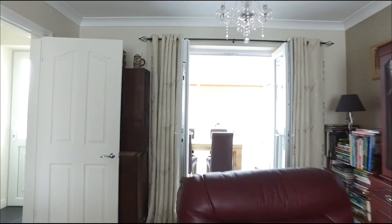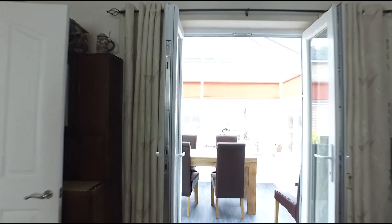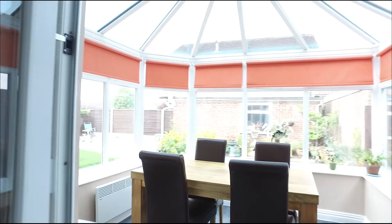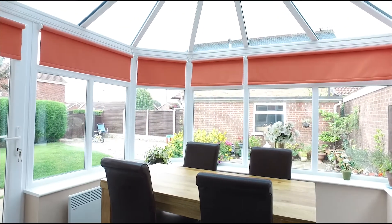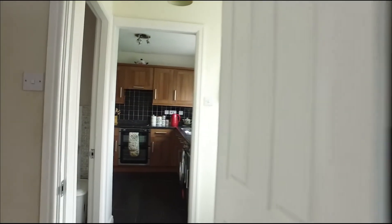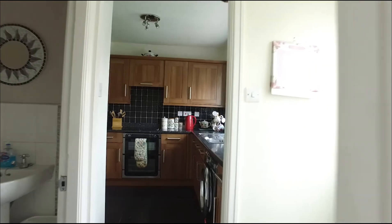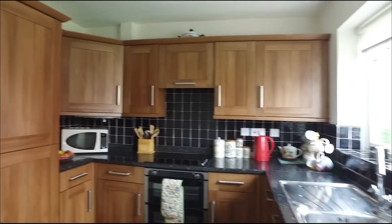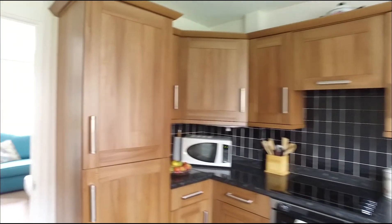This is a spacious modern four bedroom detached family home you can just move in and enjoy. This beautifully presented family home is located in a pleasant sought-after cul-de-sac within Woodthorpe, enjoying a range of local amenities, highly rated schools and easy access to the York City Centre, the Knavesmire, Tadcaster Road, the Outer Ring Road, A59 and A64.